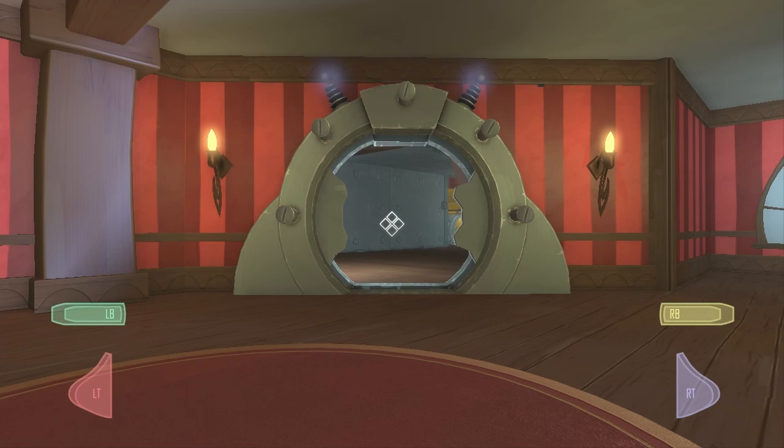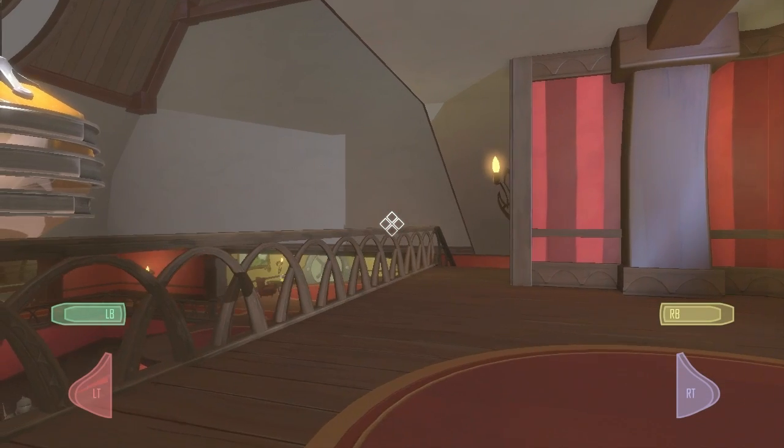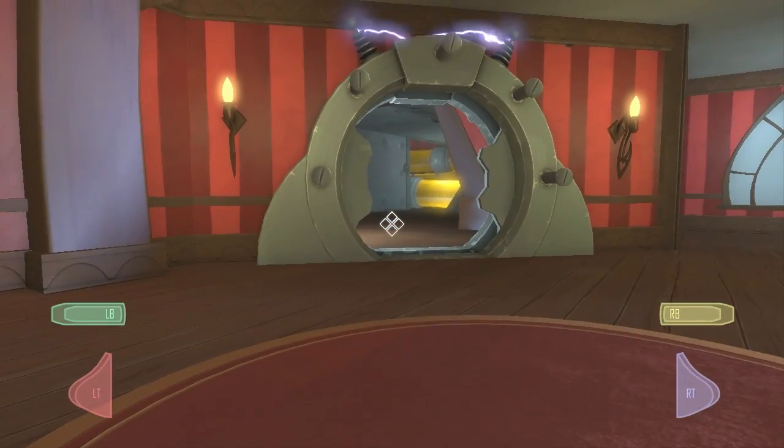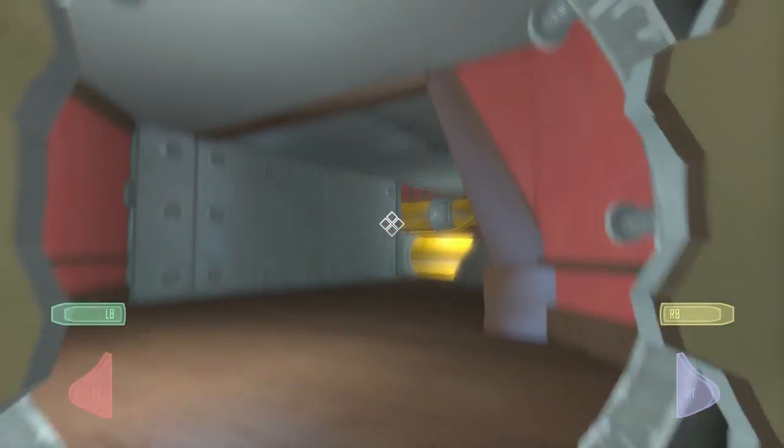What's up everybody? Once again, my name is Matt and welcome back to Let's Play Quantum Conundrum. In the last episode, we completed the yellow wing. In this episode, we're going to start the red wing, so let's go.